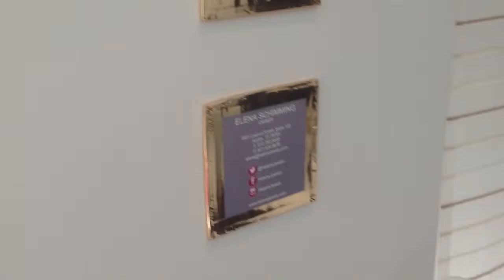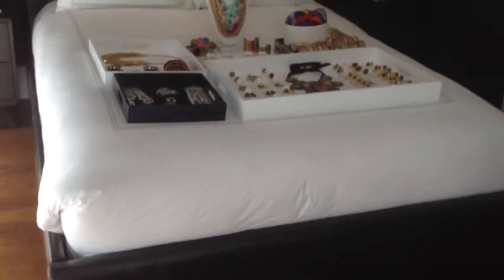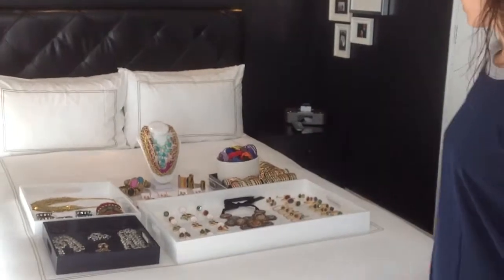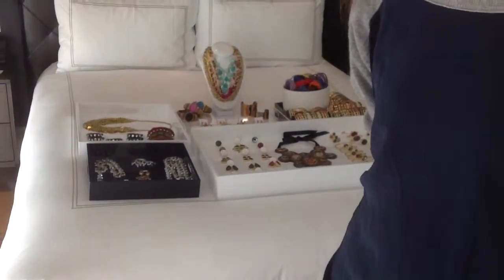Are all of your pieces in the same price range as that big necklace you showed us earlier? No, that one is really set apart from everything else. I try to keep everything under $100 because I think fashion accessories are of the moment — you want to be able to pick up, purchase, and wear without thinking too much about it. It's supposed to be fun and attainable. Thank you very much for your time!